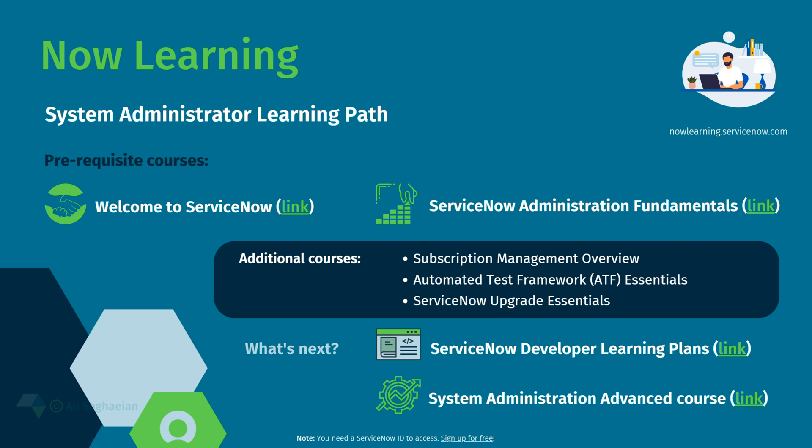There is also a ServiceNow Developer Site, which is a good resource for learning, building, and deploying apps on the Now platform.